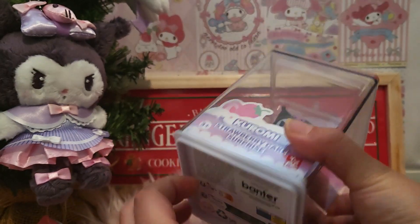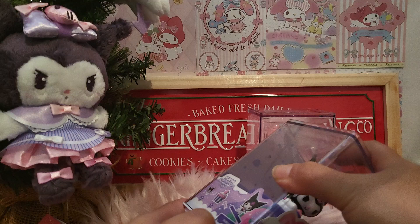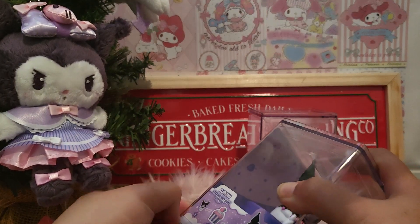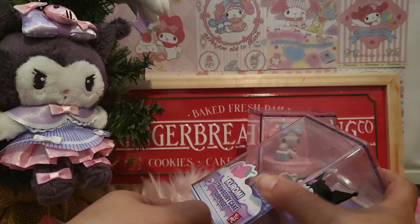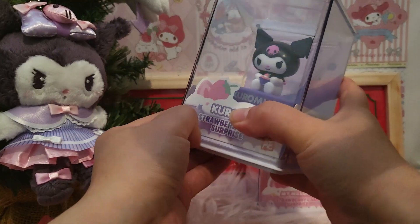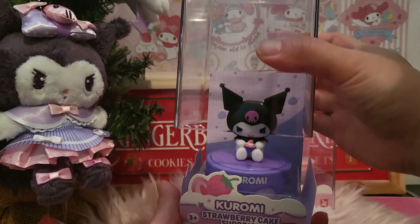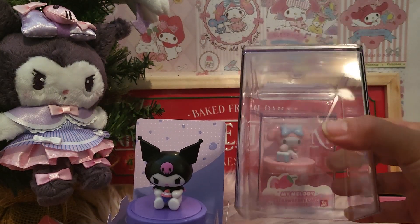Without further ado, let's just quickly open them. Hopefully it's easy to open - I do not know, let me just try. Okay, it proved to be hard! I'm opening it, but clearly if you buy this you need a little bit of muscles. Alright, I've opened that up!